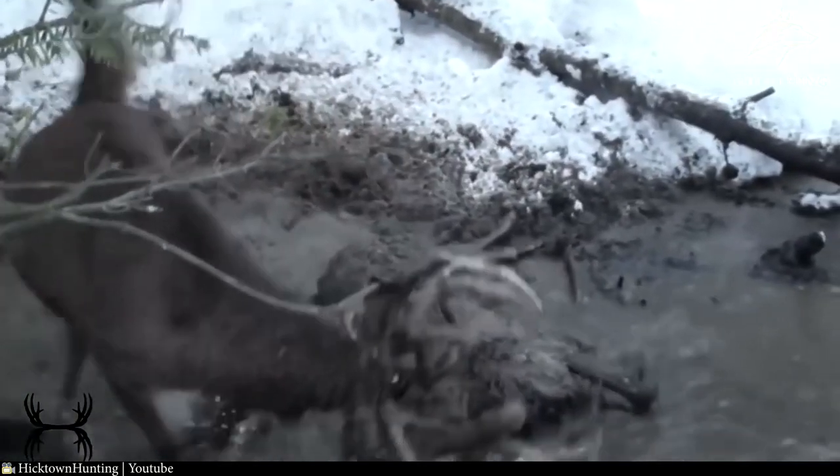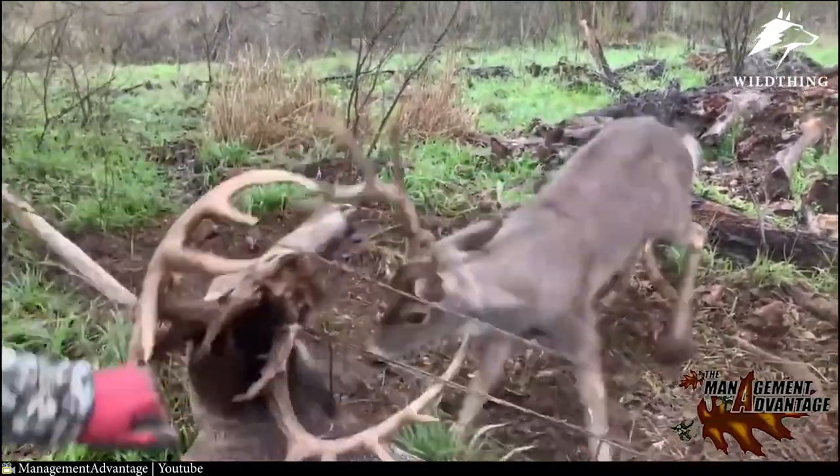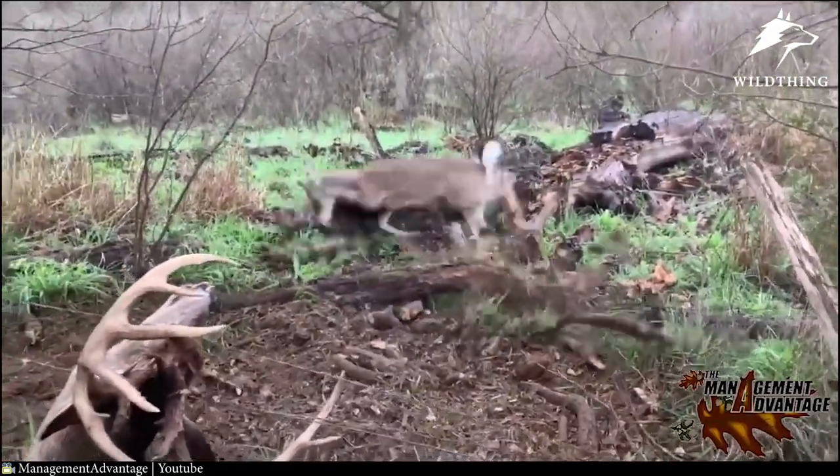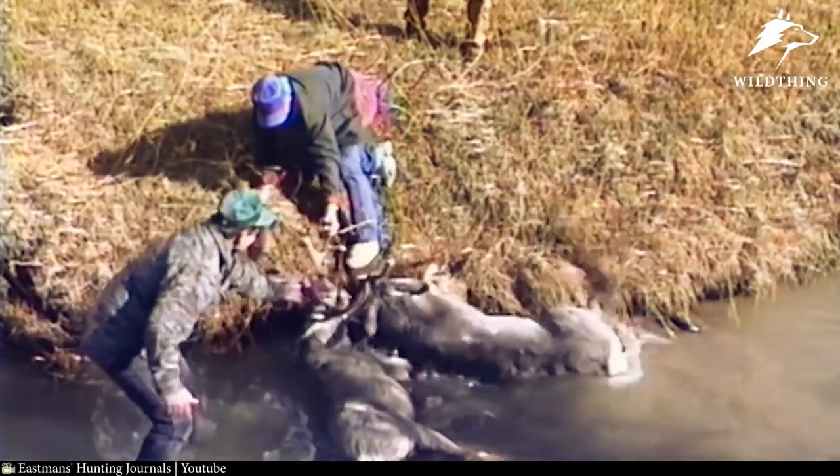They cannot stand up, cannot eat, cannot drink, and eventually both die. Sometimes the animals are very lucky because people notice their misery in time. It is enough to cut a couple of the antlers to free them.